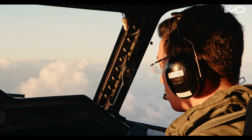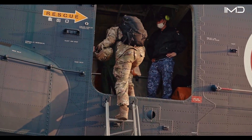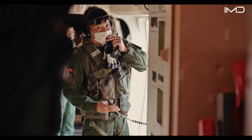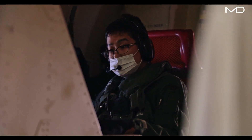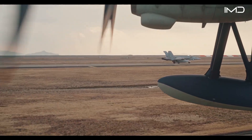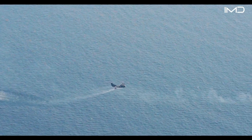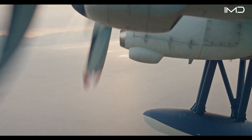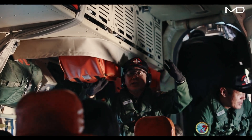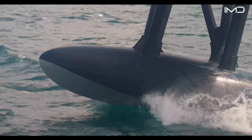That relatively small number may increase in the future, however, as countries like the United States, India, and several others have shown growing interest in acquiring the aircraft. Even though the United States has little history of operating seaplanes, military planners see tremendous promise in what the US-2 can deliver. With a maximum takeoff weight of 100,000 pounds and the ability to function in seas with 10-foot waves, the aircraft could dramatically expand American operational reach across the Pacific.